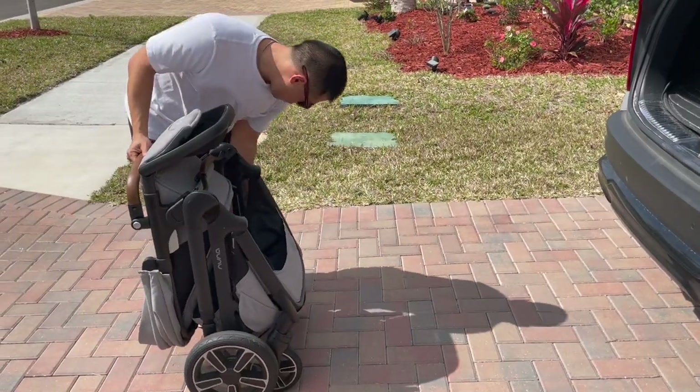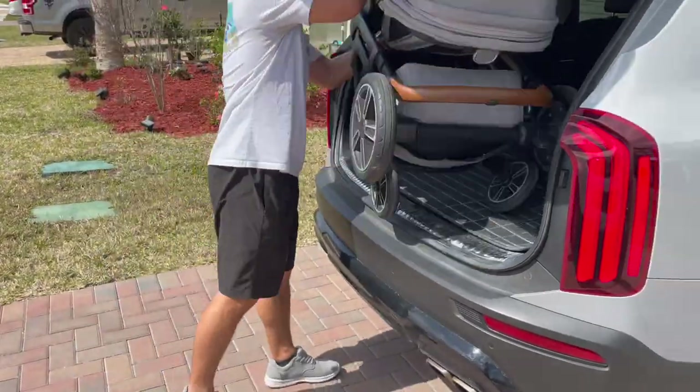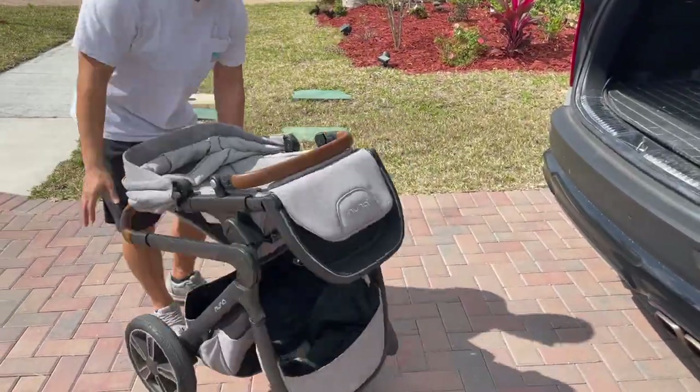It is a little bit on the heavier and bulkier side, so it can be tough to get in and out of cars, but that's pretty typical for any big stroller like this.